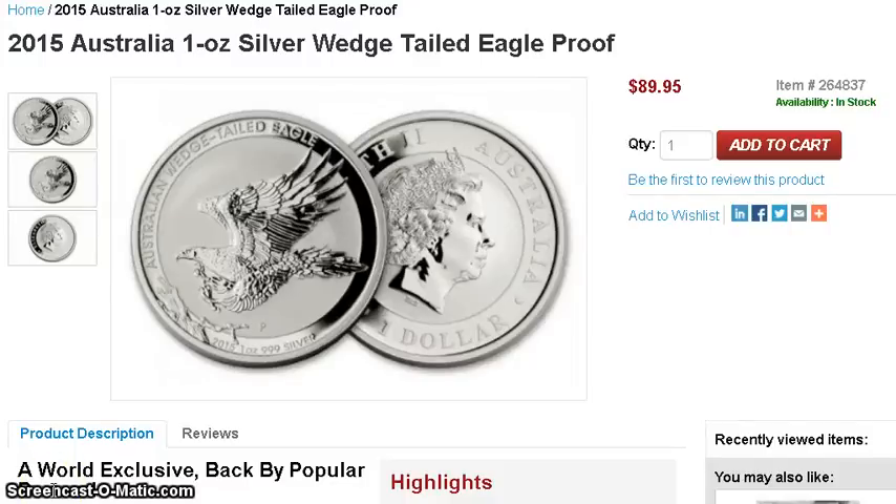Hey guys, I got some news for you. I think it was Silverpool's — he sent me a message saying that the Wedgetail Eagle proof for 2015 is out now, so you can go to this link and order, or call them.